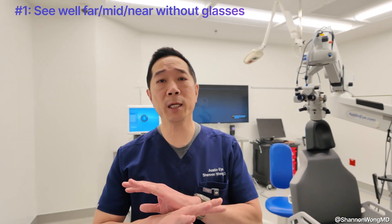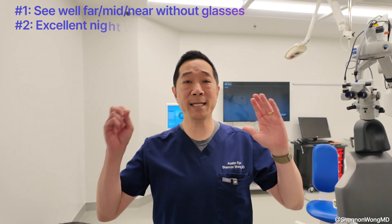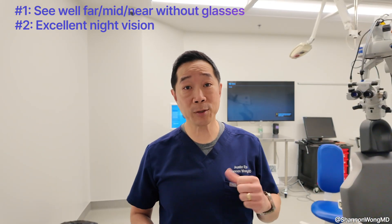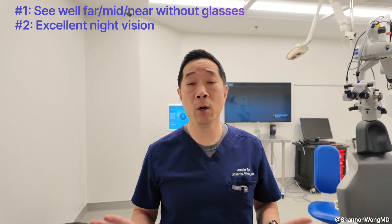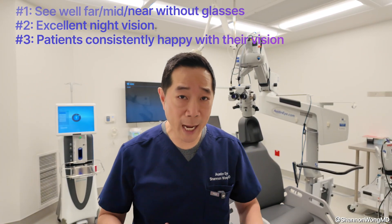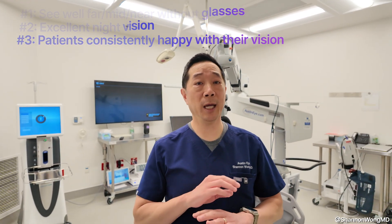As an ophthalmologist and eye surgeon that specializes in premium cataract surgery and lens replacement, there are three goals I have for you if I use one of these premium lenses. Number one, I want you to be able to see well at all distances without having to rely on glasses. Number two, I want you to see great at nighttime — when you're driving and you see oncoming lights or traffic lights, I want you to not notice unwanted artifacts or halos. And number three, I want a lens implant that when we put it in your eye, you're happy with it — set it, forget it, and you just like your vision.